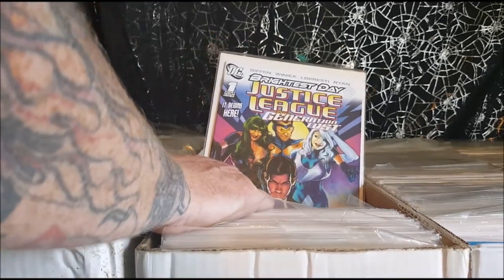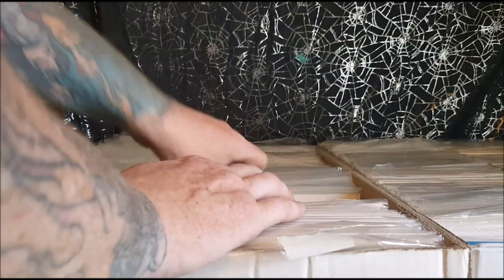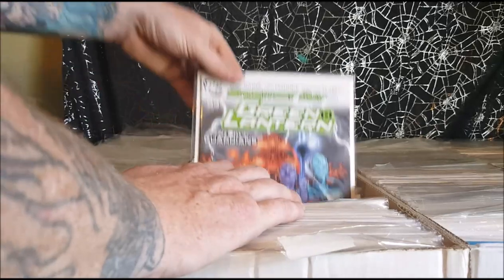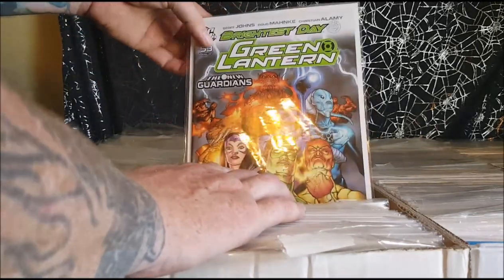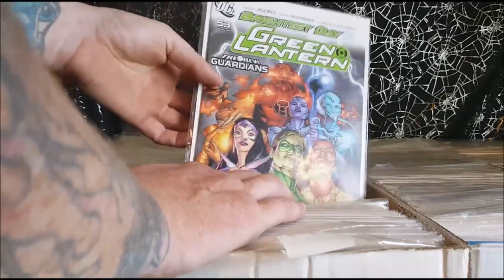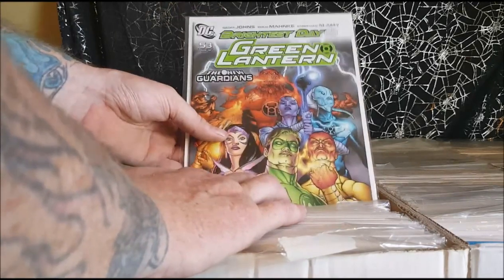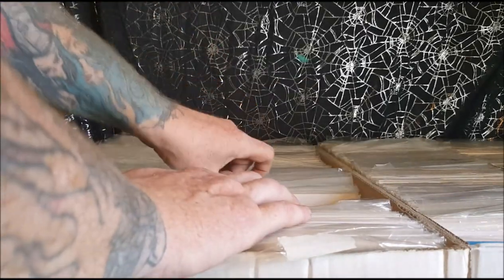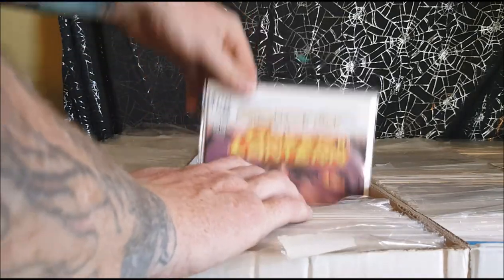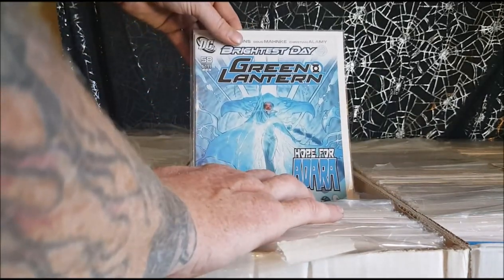Brightest Day: Justice League Generation Lost, first issue. Flash number 2. Brightest Day. Green Lantern Emerald Warriors. Green Lantern — this was the New Guardians storyline, where the leaders of each of the different Lantern Corps come together to try and find the White Lantern. Issues 54, 55, 56, 57, 58.